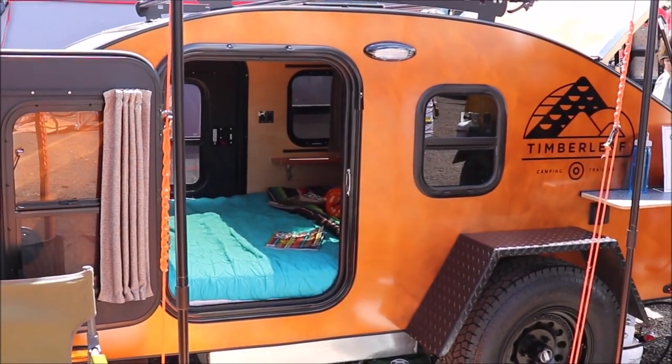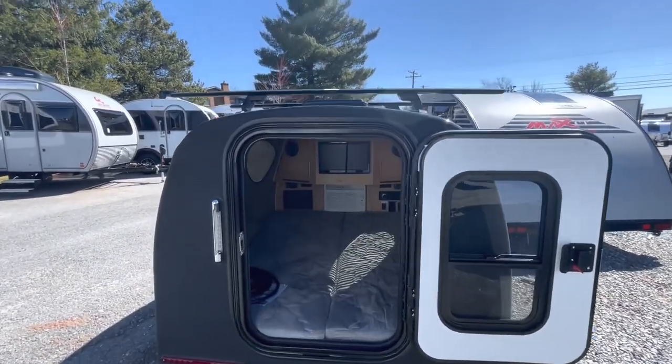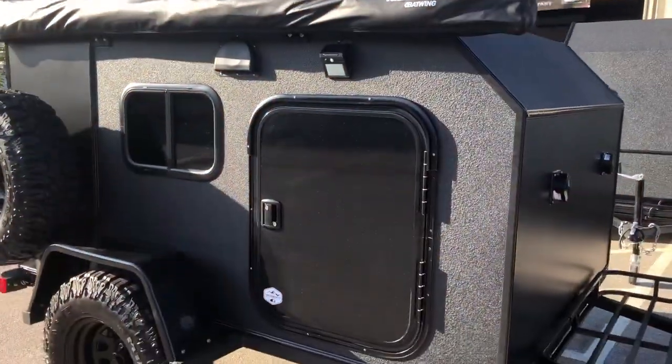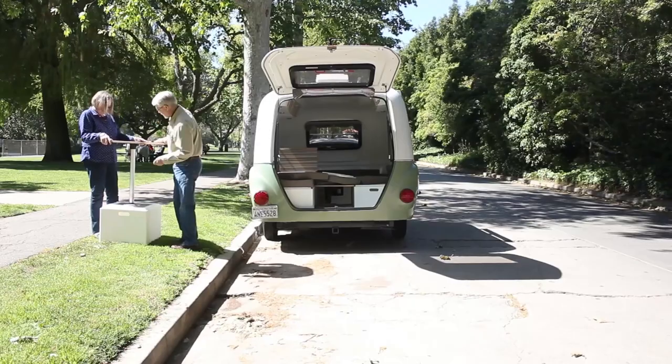So that's it! Let us know which micro camper you would choose for your next camping adventure! Share your experiences, or which one caught your eye the most among our top 10 picks, in the comments section below!